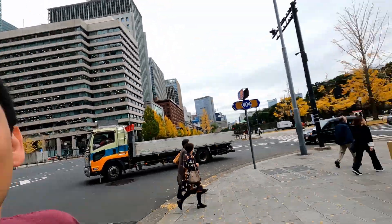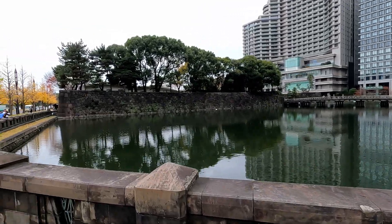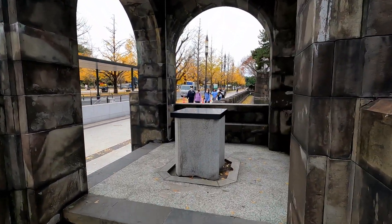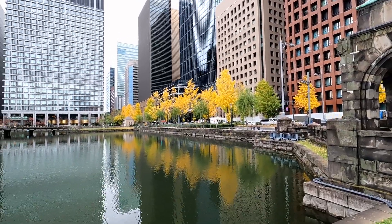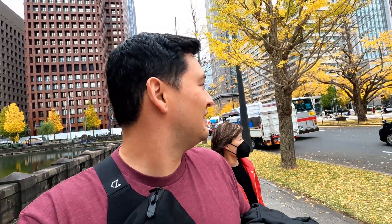Now we're finally getting into some of that old style stone architecture. There's something calming about the parks in Japan. After like 30 seconds of random conversation that neither of us understood, the policeman just said go straight and we said yes, so we're just going to go straight. It must be a good place to go.